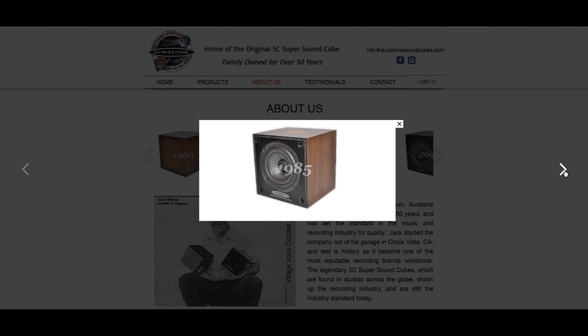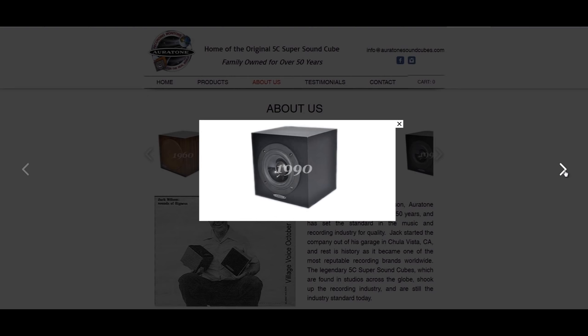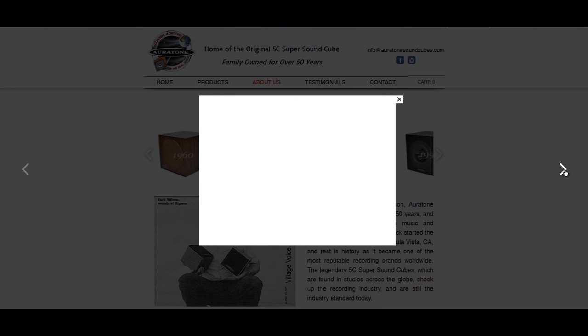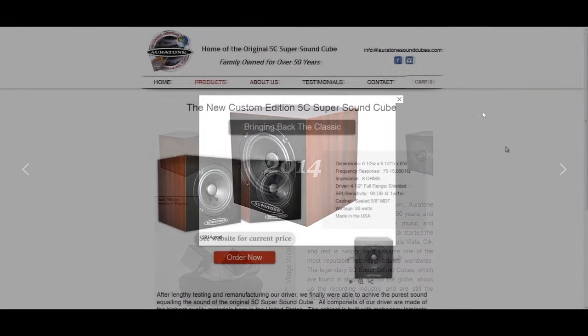Whilst their appearance has changed over the years, their core design and sonic characteristics have remained largely unchanged, and over the years received high praise from many a top engineer and producer. You'll find at least one in just about every major studio across the world, because as I will explain, they have a very specific set of characteristics which are central to their usefulness.